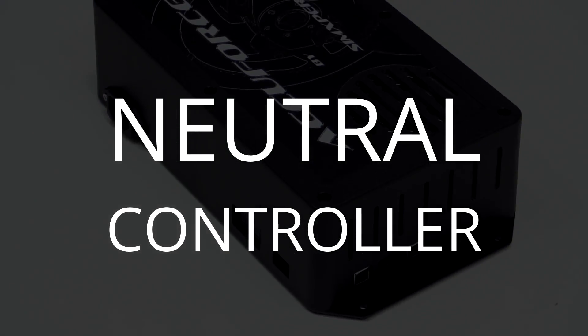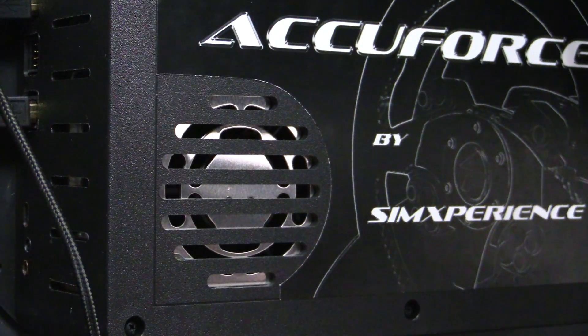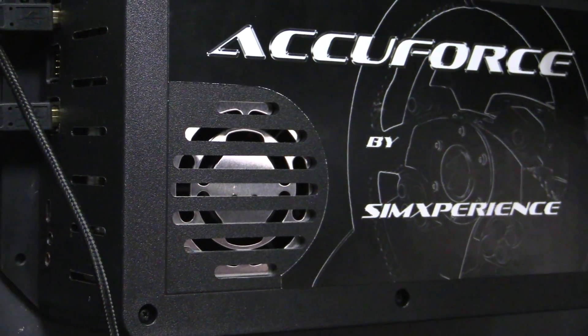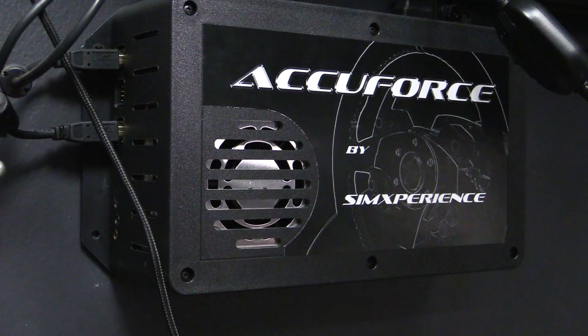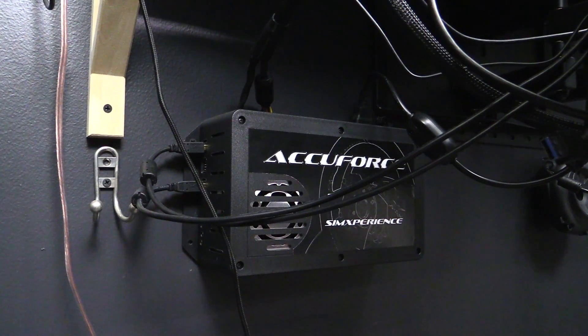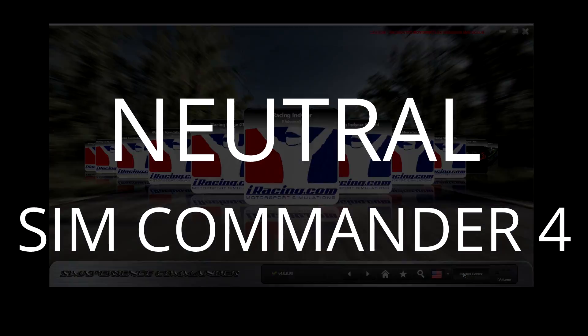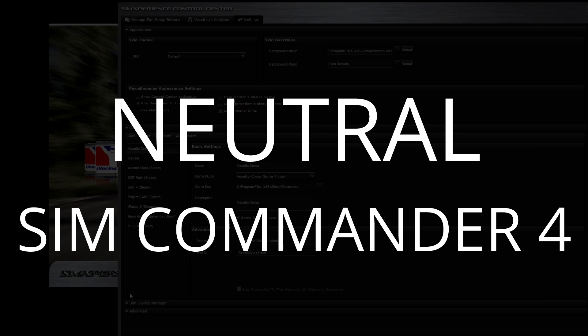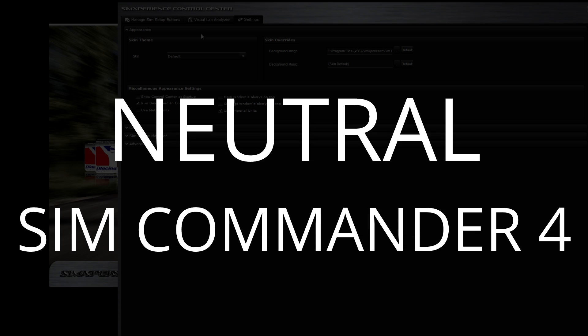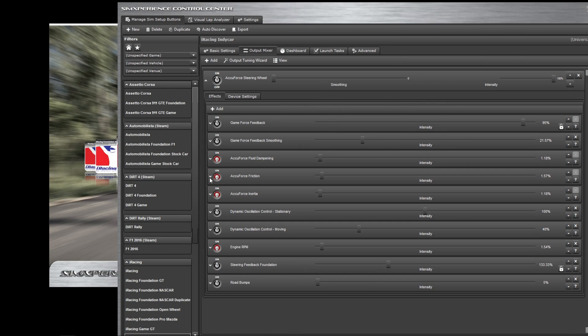I have two issues with the force feedback controller that aren't big enough for the cons category but I want to note them. First, the fan on the controller is loud — my speakers are too loud to hear it while driving, but before and after, it's the noisiest fan around my rig by a fair amount. My other annoyance is the two USB slots that the controller takes. By the time I hook up my wheel, pedals, shifter, handbrake, button box, Oculus Rift, webcam, and keyboard, USBs become a scarce resource.